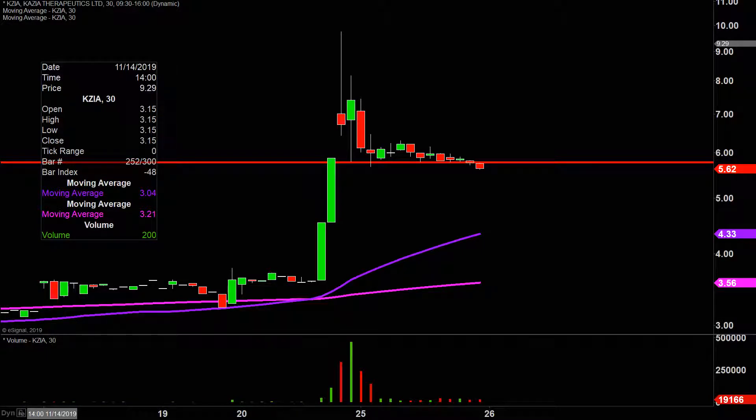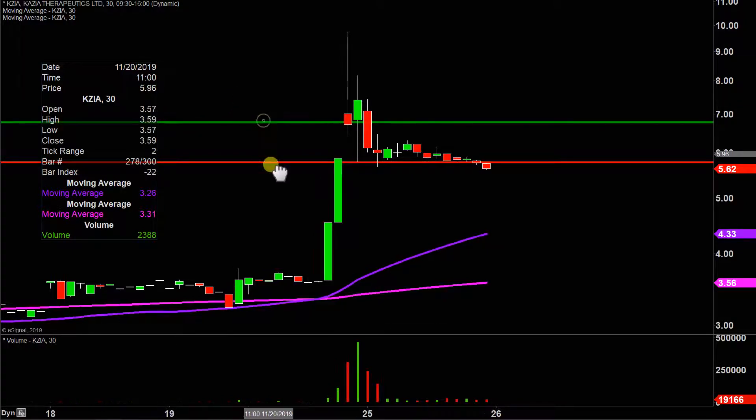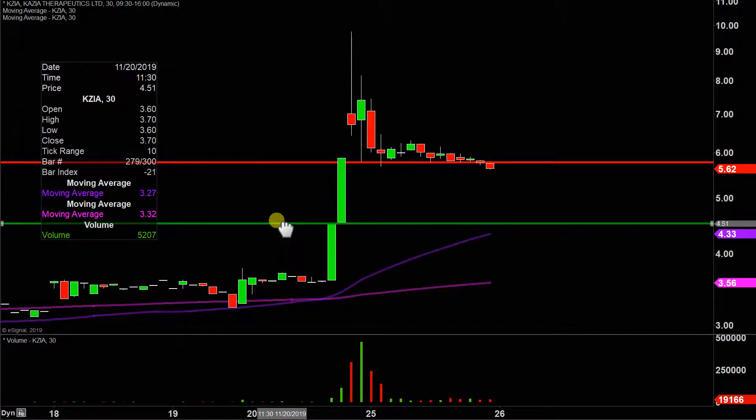We'll see what happens with that. There's no such thing as a guarantee, so you can't say that the price is guaranteed to continue to bleed downwards. But at this point, it also would not be shocking in the least to see that sort of action happen. And as far as the next potential area of support, that would be down here at about $4.50.